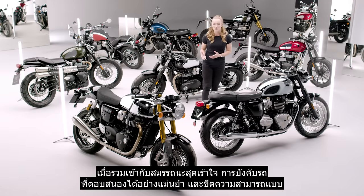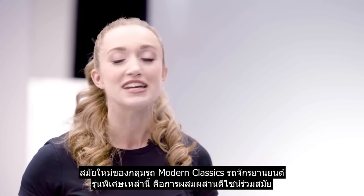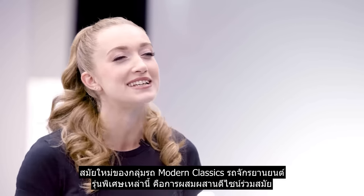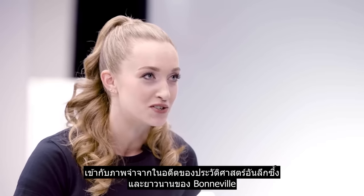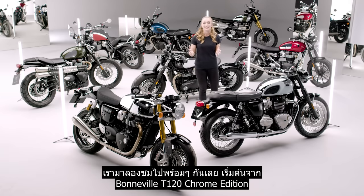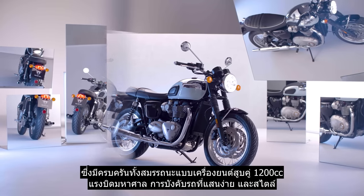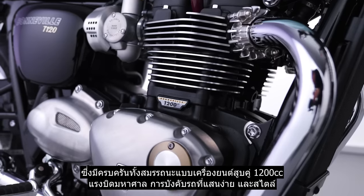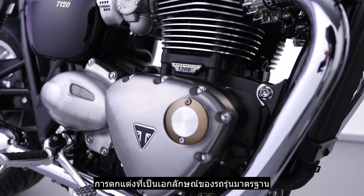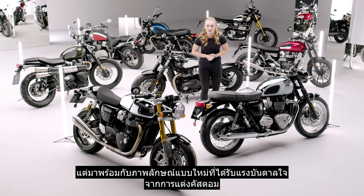Together with the thrilling performance, neutral handling and modern capability of the modern classics range, these stunning special editions combine contemporary design with nostalgic echoes of the Bonneville's deep and rich history. Let's start with the Bonneville T120 Chrome Edition, which has all of the standard machine's torque-rich 1200cc twin performance, easy handling and signature style, but now with a whole new custom-inspired look.